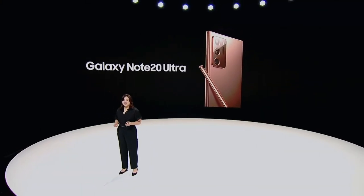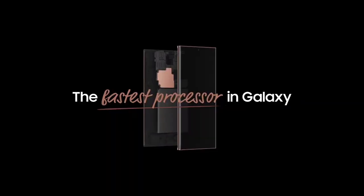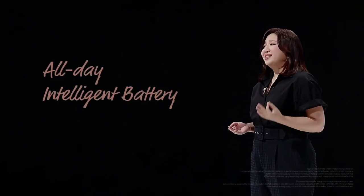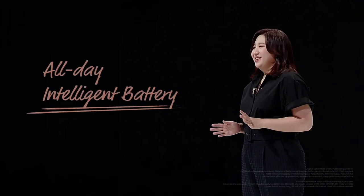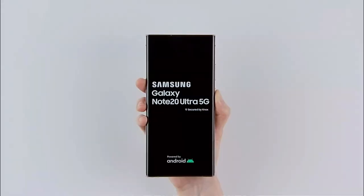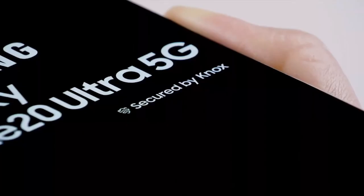The Note can keep up with busy multitasking lifestyles. It delivers the best of power and the best of productivity. Note 20 and Note 20 Ultra have the fastest processors in the Galaxy series. Advanced chipsets combined with our all-day intelligent battery give you the power to last. And if you're ever running low, you can get more than 50% charge in just 30 minutes — that's staying power you can count on. We also offer end-to-end security in hardware and software with Samsung Knox.